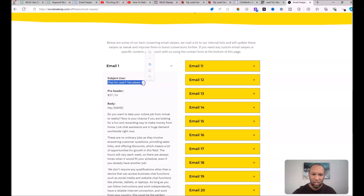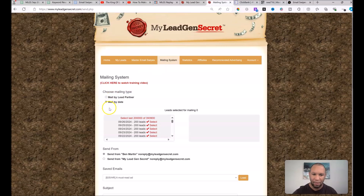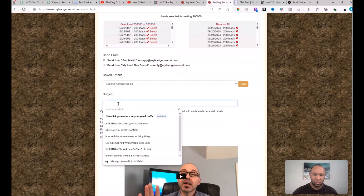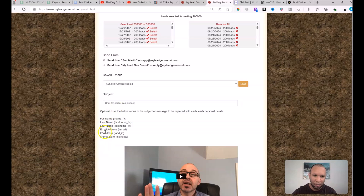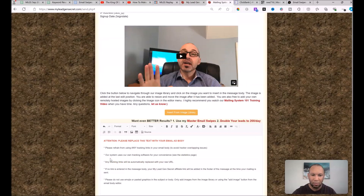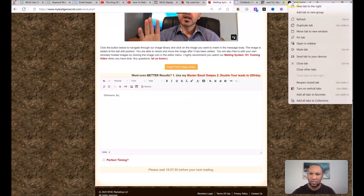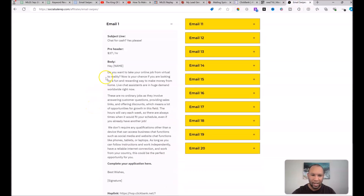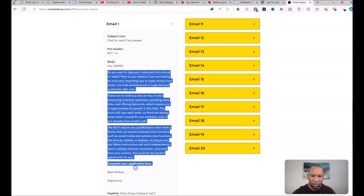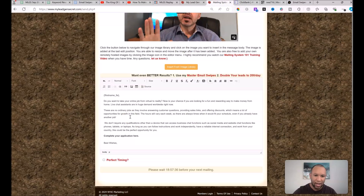Let me show you how you would send this email out. First, copy the subject line — 'Chat for Cash, Yes Please.' Come over to your My Lead Gen Secret account, click on Mailing System, make sure you select Mail by Date, select all of your leads, and scroll down. In the subject line box, paste the subject line you got from ClickBank. Then grab the first-name fix, copy it, go down to the email body box, press Ctrl+A and Ctrl+V to paste it in. Then grab the rest of the email from the affiliate page — I like to start here and go all the way down to 'Best Wishes' — and paste that in.